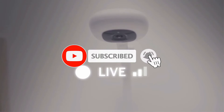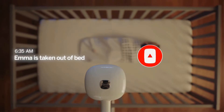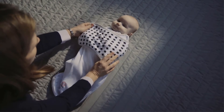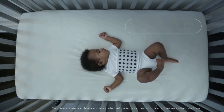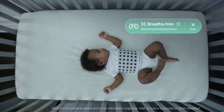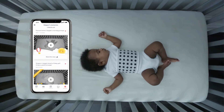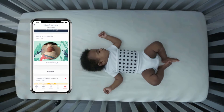It gets rave reviews across the board and was named one of the best inventions of 2018 by Time magazine. Of course, it's also quite a bit more expensive than most other baby monitors — more than double most of the others on our list. But if your budget allows and you want top-of-the-line technology, this is a great choice. It provides high-quality images with HD 960p video.